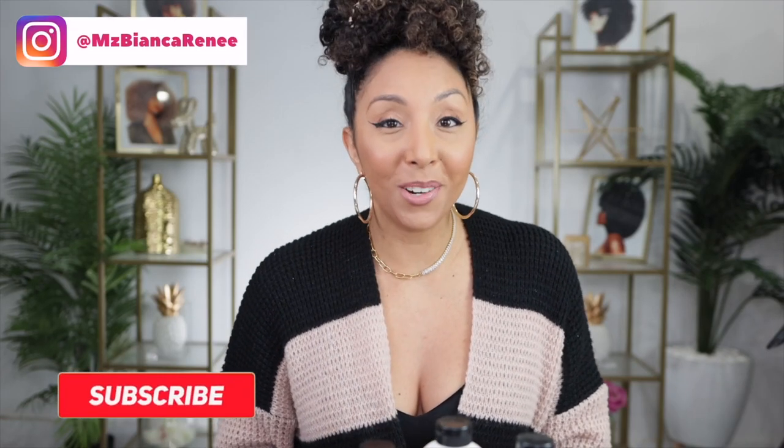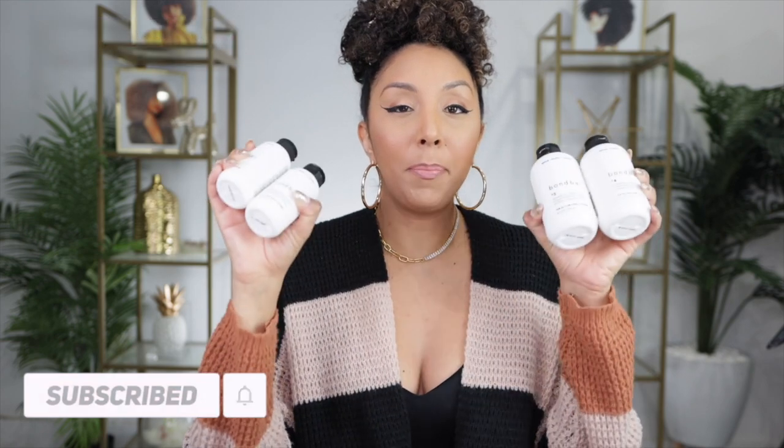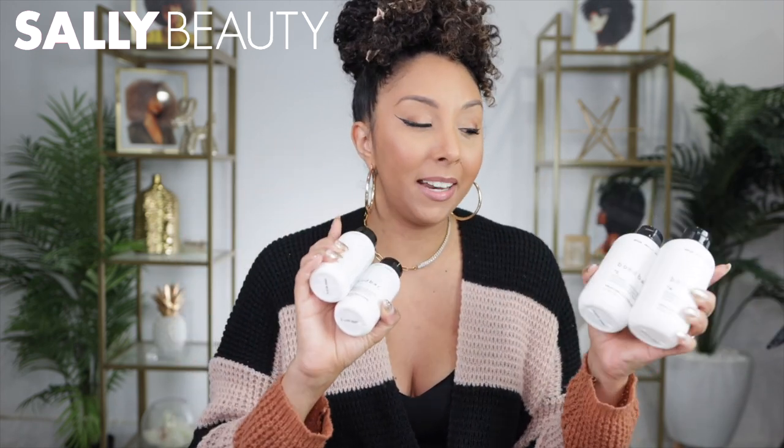Hey, co-friends, I'm Bianca Renee and you're watching Bianca Renee Today. I'm back with another Bond Bar update. These are the Bond Bar products from Sally Beauty — the newest products to bond and repair damaged hair. Today's video is sponsored by Sally Beauty; as some of you know, I am part of the Sally Crew. If you haven't seen my previous video giving you more in-depth information about these products, make sure you go back and watch that, but today is more of an update video and a clarification video for those of you that had questions about how it works.